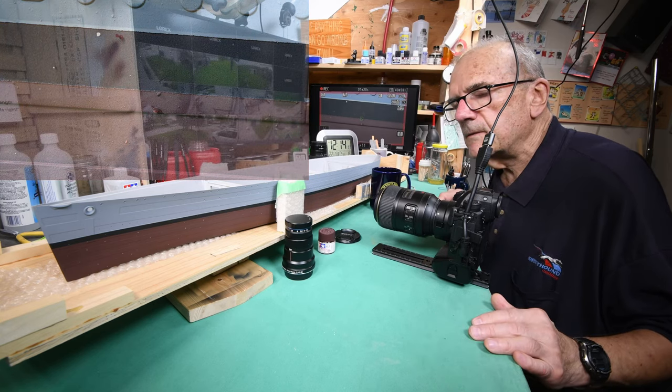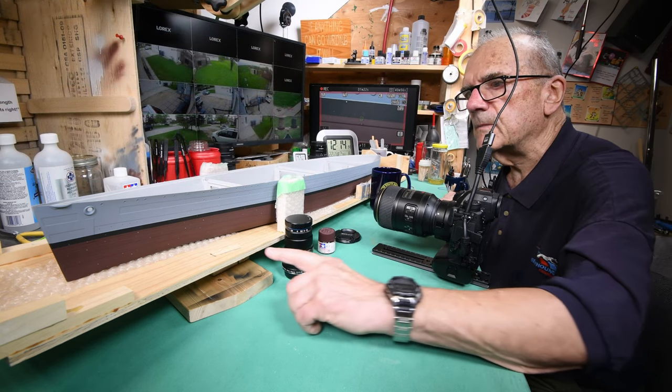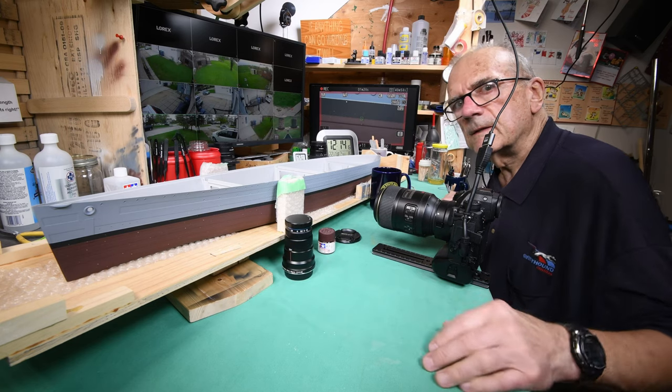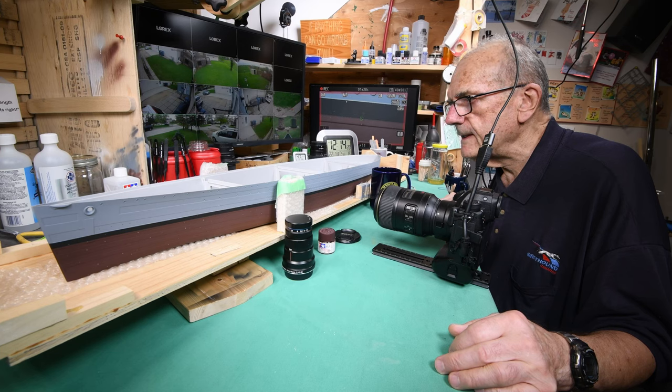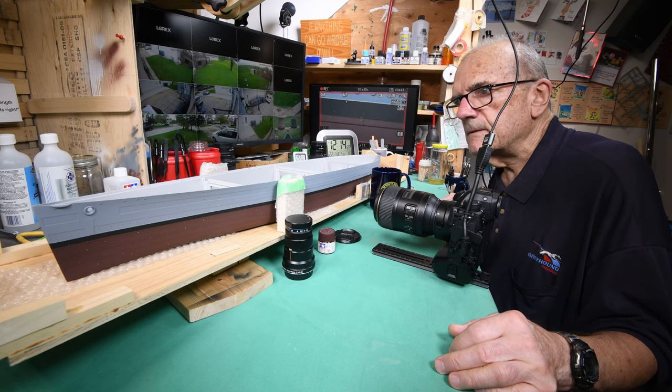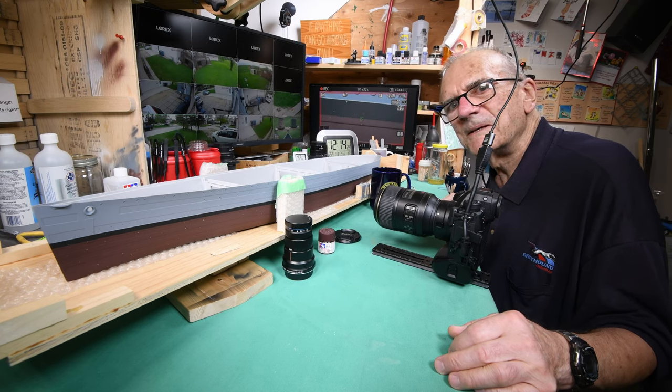For the rest of this afternoon, what I want to do is go down in my workshop and modify this dry dock. Thanks for watching everybody — and all being well, we'll see you tomorrow.